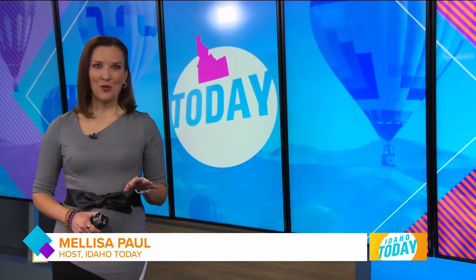Welcome back to Idaho Today. If you're in the market for a rad new truck that can get you from the Idaho outdoors to the carpool pickup line in a breeze, we'll show you the Nissan Frontier. Check it out.